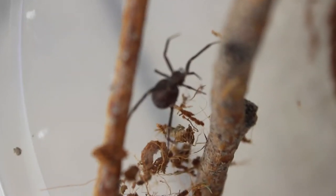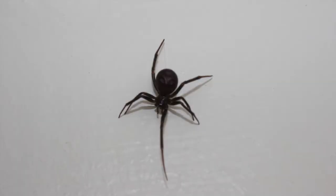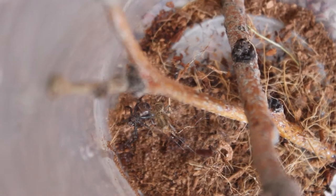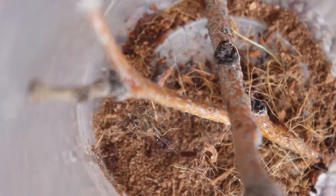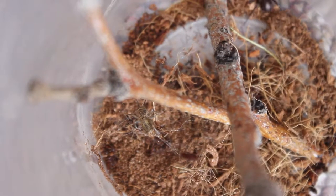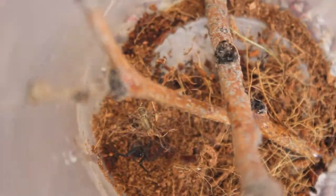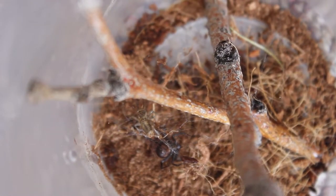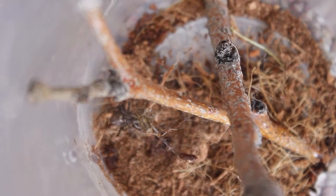This is the Steatoda grossa. You can see under here that it doesn't have a red hourglass or anything. And here you can see the markings on its back — later on you'll be able to see that it's a little bit more brown than it is black. Here's a video I sped up a ton, because they take forever to eat, of it eating a cricket that it caught in its web. This was definitely one of my favorite spiders, and it was really hard to see it go.